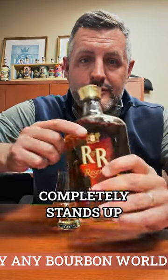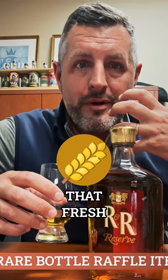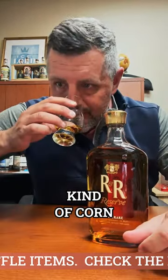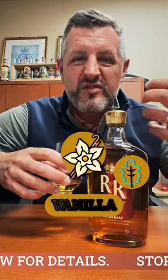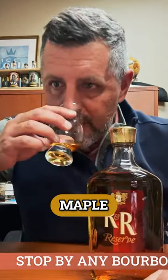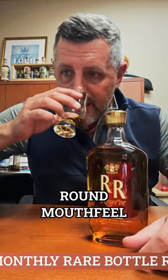Rich and Rare Reserve completely stands up on its own — it's a delicious Canadian blended whiskey. It's got a little bit of that grain aroma, that fresh kind of corn aroma, fruity, fresh oak, vanilla, maple — all the very traditional Canadian flavors. It has all of that, and a very rich, round mouthfeel as well.